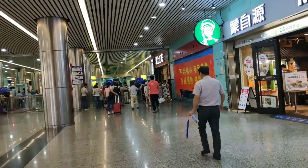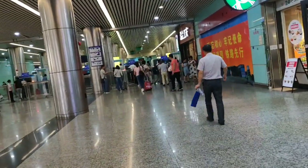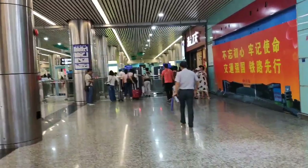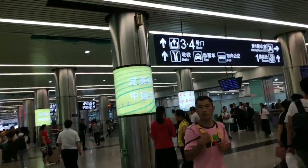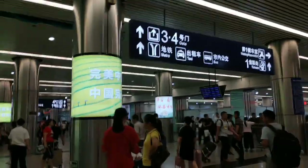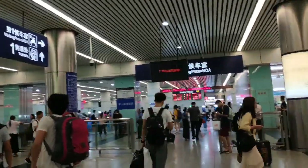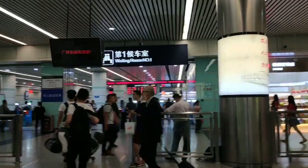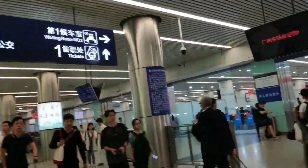Before we get into the train, we need to do a security check. That's the waiting room over there. After you get your ticket, you just go through here if you are going to Shenzhen.